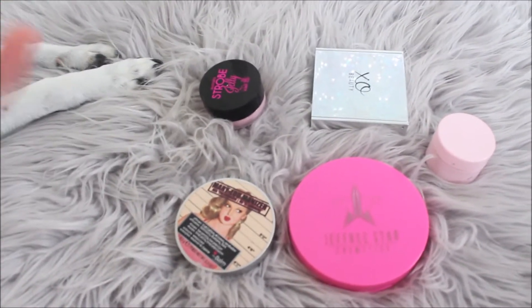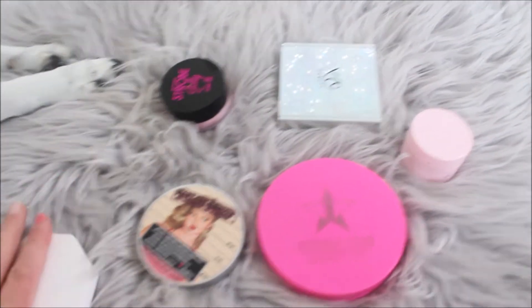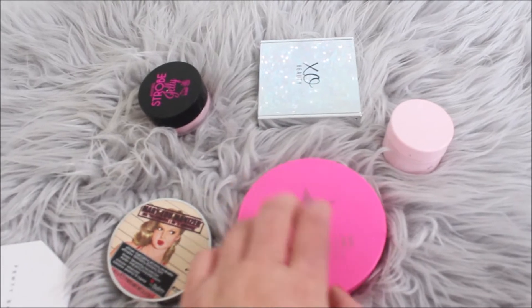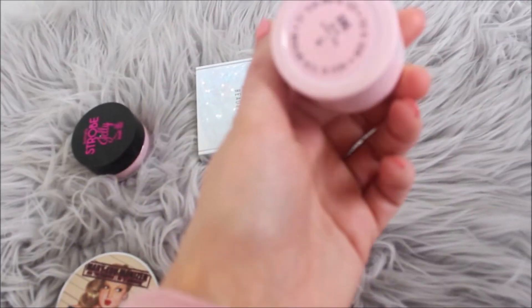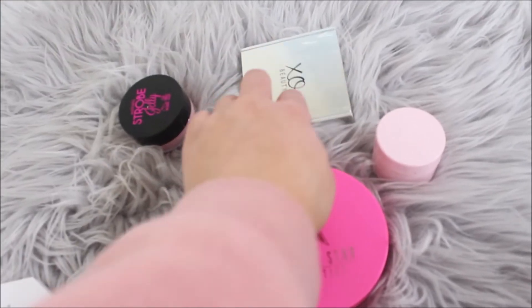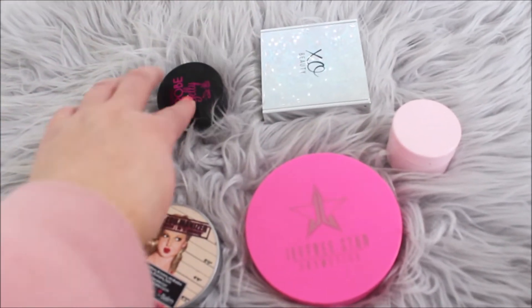Now for highlighters — because highlighters is life! I've got Fenty Beauty Color Watt and Lightning Dust and Fire Crystal, Mary Lou, Jeffree Star Ice Cold, Kylie Jenna King Ultra Glow, Exo Beauty Aurora, and Australis Strobe Jelly.